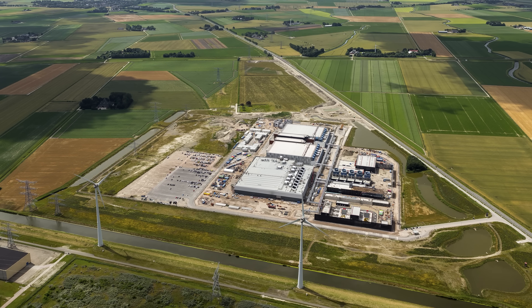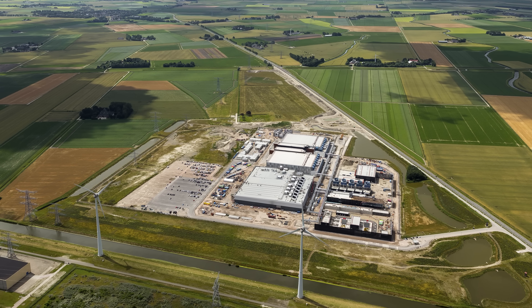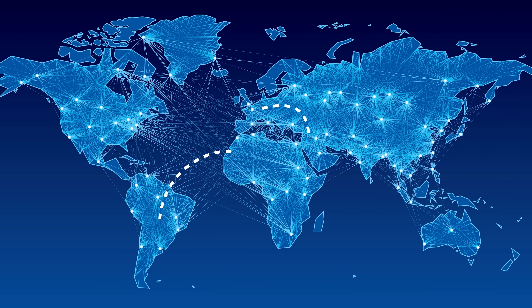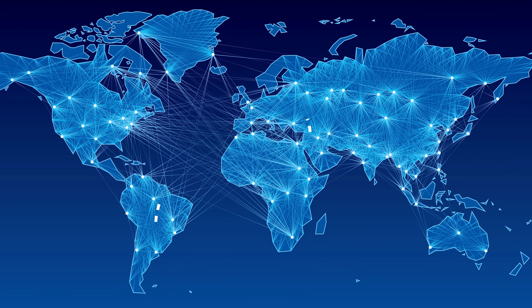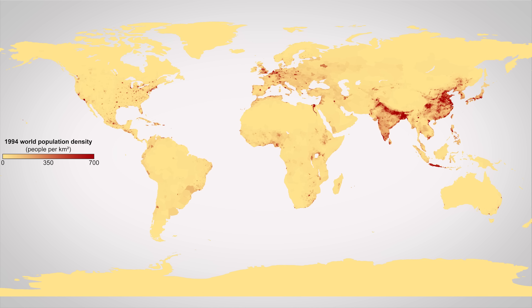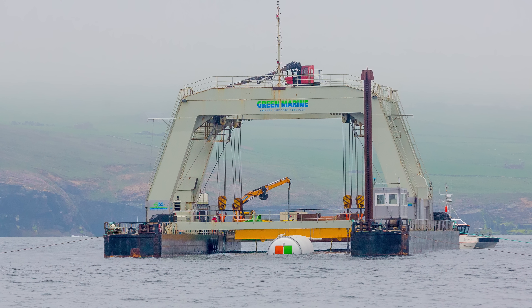Better cooling isn't even the only benefit to ocean-based server farms. Land-based data centers often have to be located in sparsely populated areas due to their physical size and lower costs for land and energy. Although this can save money, it also means that the data has to travel further to get to you, meaning more latency and lower speeds. Underwater server pods, by contrast, can be placed close to coastal areas where far more people live. In fact, 40% of the global population resides within a hundred kilometers of a coastline, meaning that a coastal server pod could make your internet experience feel a bit snappier.